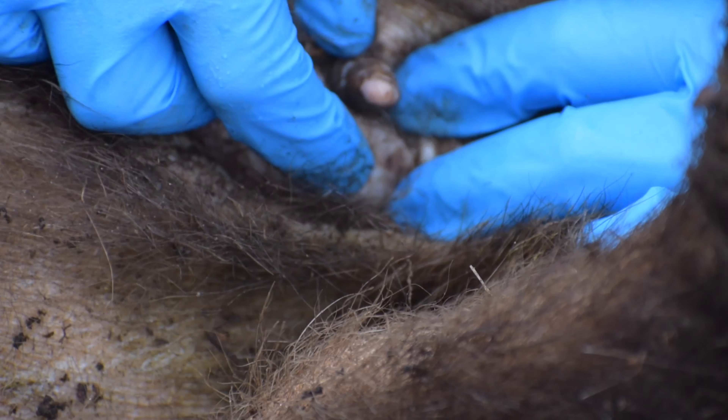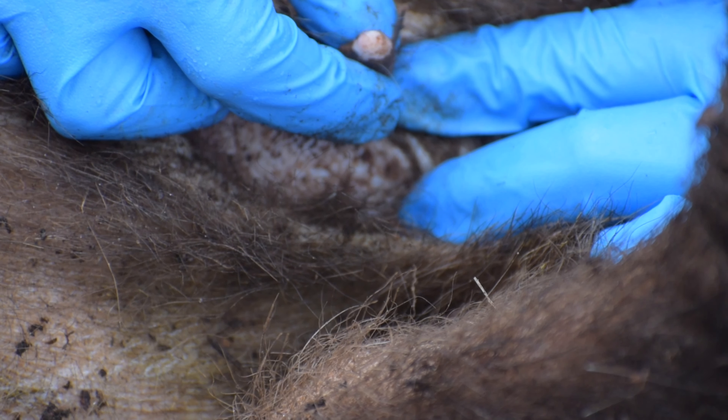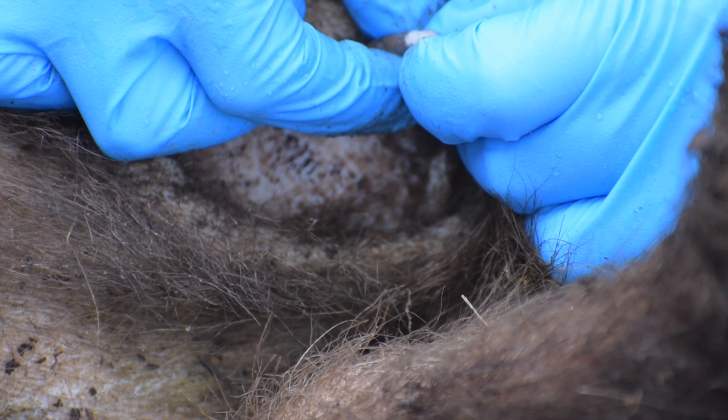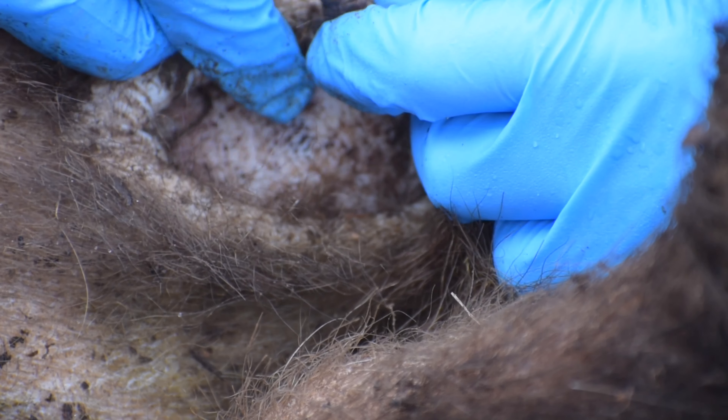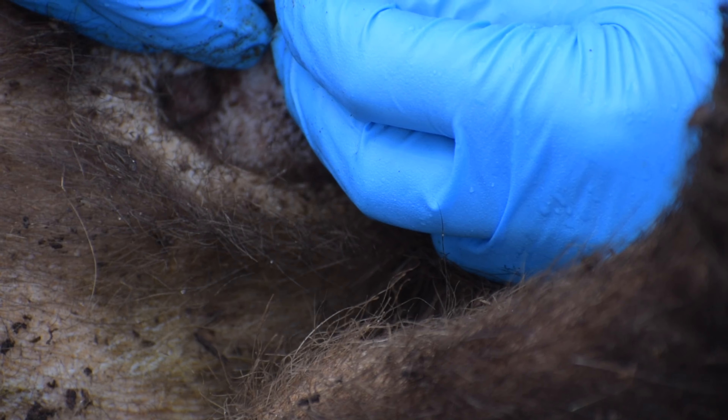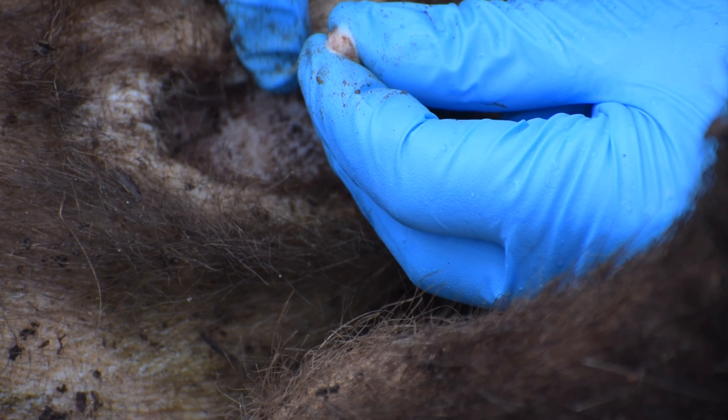Sadly, no joey was found in the area and rescuers will continue to look for the joey. Clearly there is a joey that is still dependent on mum, due to the fact that this teat is producing milk, as you can see on my gloves.